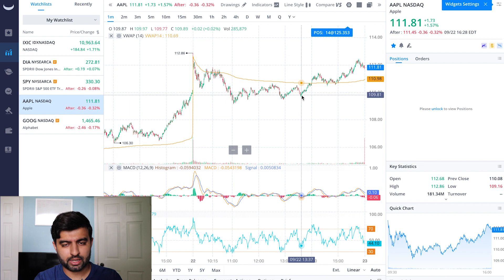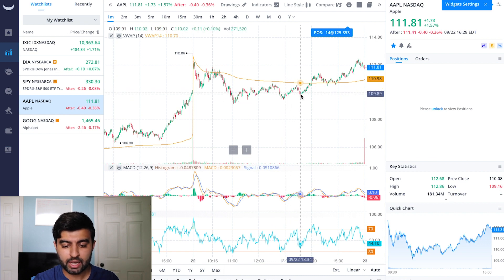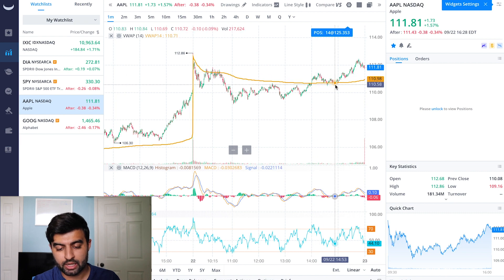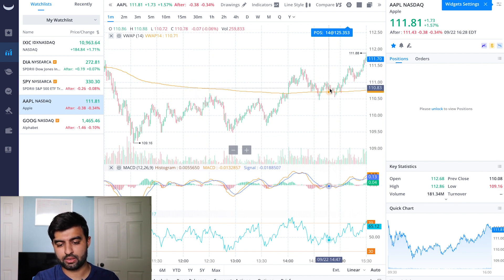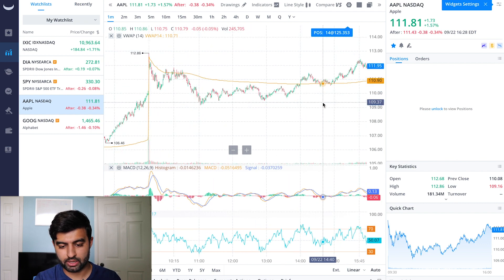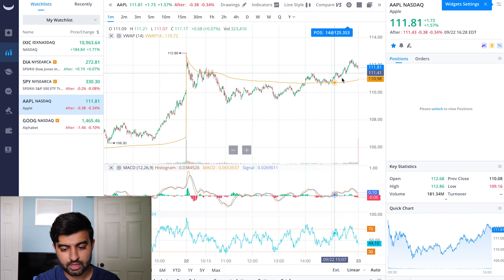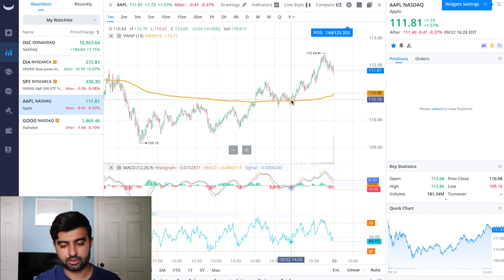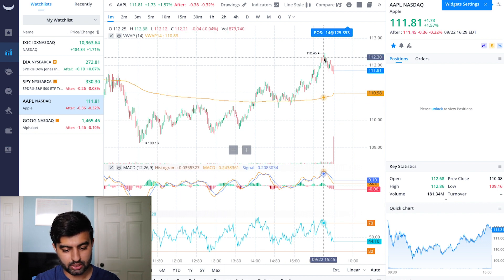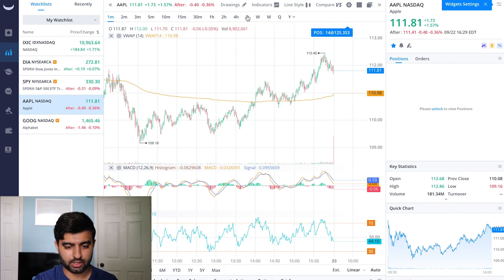Then around the second hour after lunch — late afternoon — it made a push. Every time before that, it would go towards the VWAP and come back, go towards the VWAP and come back. This time it had enough momentum to break through it. Zooming in, we tested the VWAP twice — it went over but came right back, which was a sign of strength. It was up at the 111 level, hit the VWAP, bounced, came back towards the VWAP, bounced again. That run into the close was great. We did get a little pullback into the close, but that 14:55 to 15:45 hour where it ran up nicely was definitely a good sight to see.